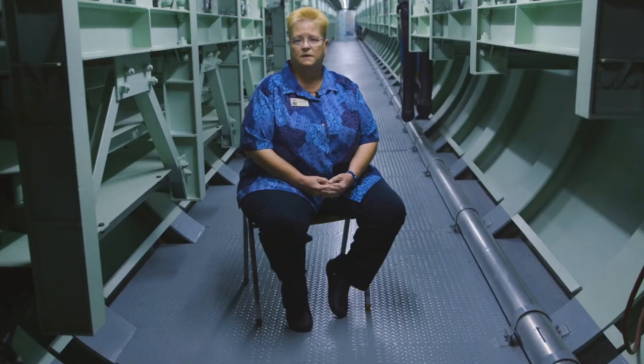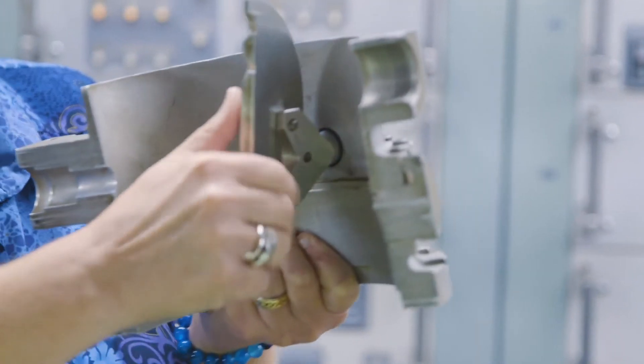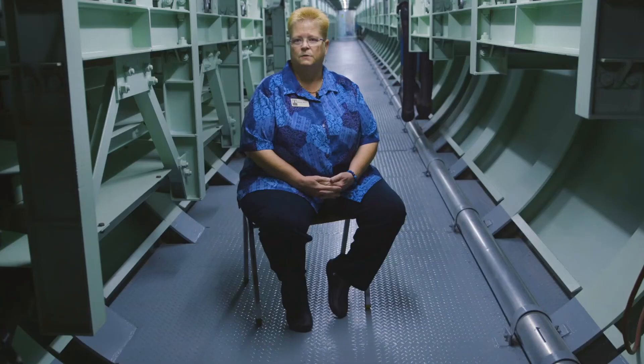We can bring you face-to-face with it. We can immerse you in it and provide a little clarity for you to make your own decision about nuclear weapons.